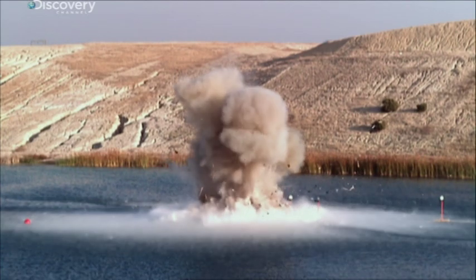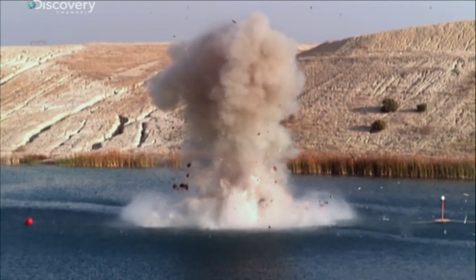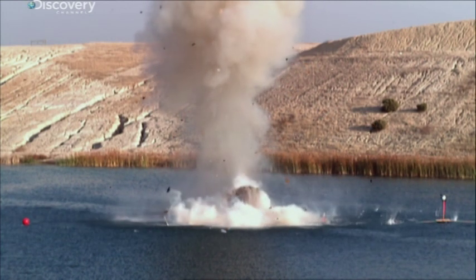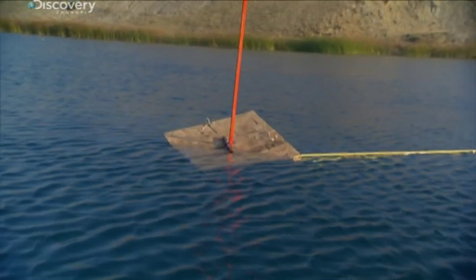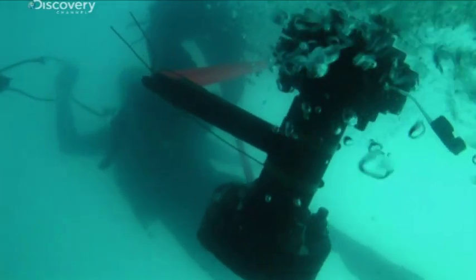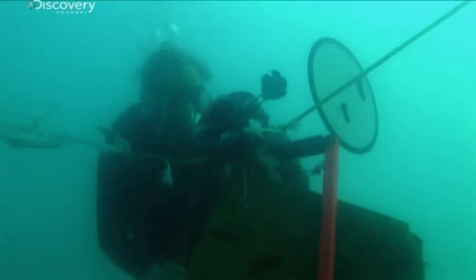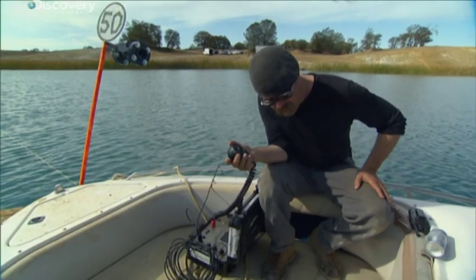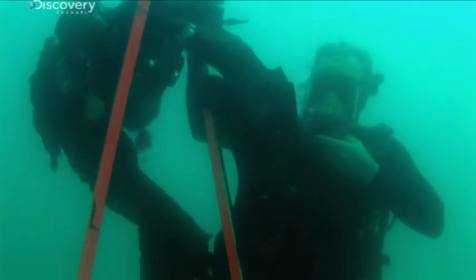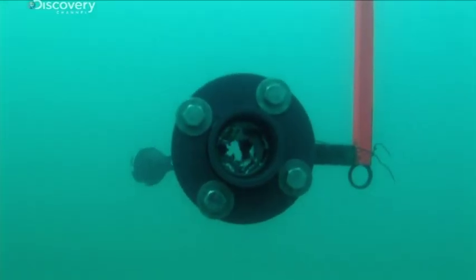The rig has clearly been decimated by the dynamite, but will the underwater burst disks have suffered the same fate? It's a hilarious horror show down here — the five, ten, and twenty foot markers are all huddled together. They are still attached to the rope, but every single burst disk on all three of them is completely blown.